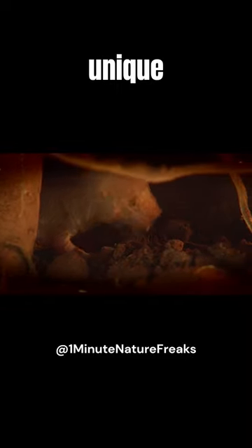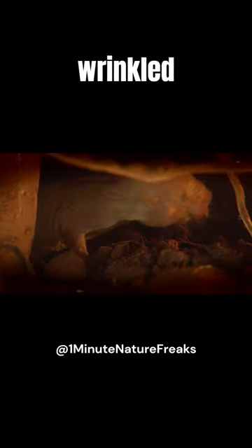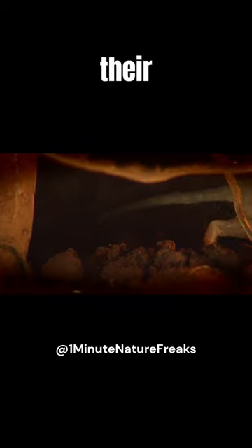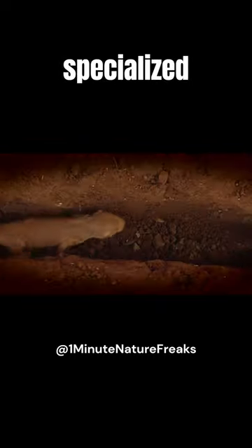Naked mole rats are unique mammals with hairless bodies and wrinkled skin. They thrive in underground tunnels, thanks to their excellent burrowing skills and specialized teeth.